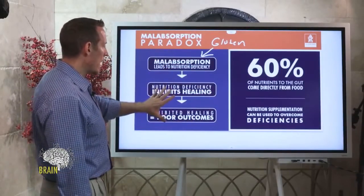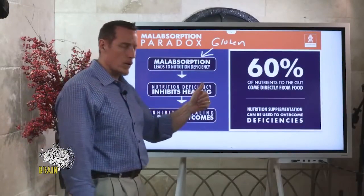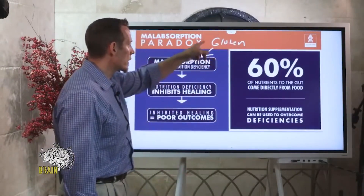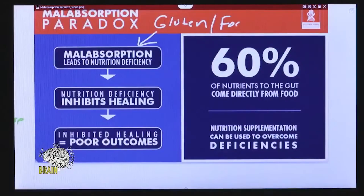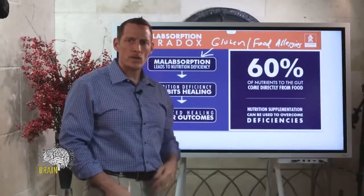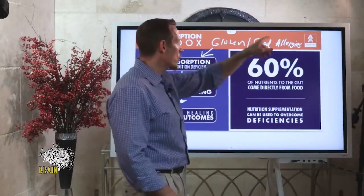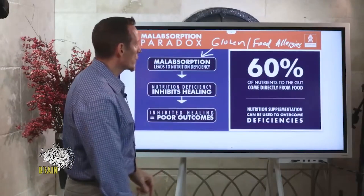So how do you stop this cycle? Number one: change your diet. Getting your diet dialed in so that you're no longer damaging your GI tract is critical — this is one of the biggest reasons why this happens in the first place. Gluten and other food sensitivities can do it, food allergies, chemicals in food like pesticides, drugs you take, surgical procedures — all of these things can contribute to and lead to poor outcomes.